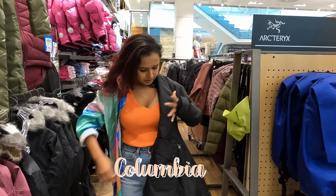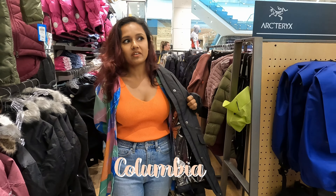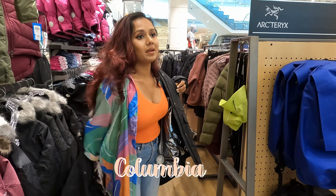I'm trying Columbia now because they are actually very functional and they make jackets for adventurous activities and expeditions.